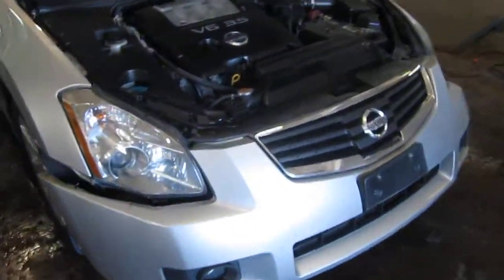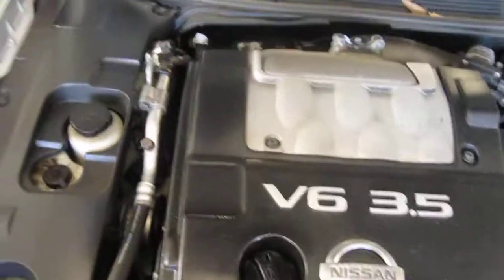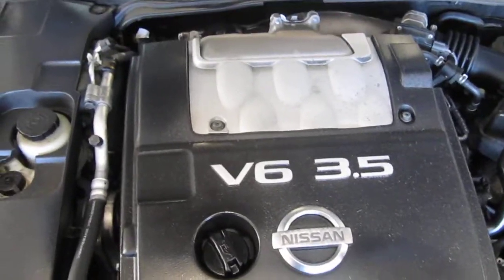Good afternoon and welcome to Tom's Foreign Auto Parts video portion of our inventory. As you can hear, we have an excellent running 2007 Nissan Maxima.